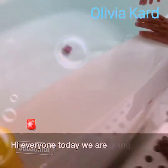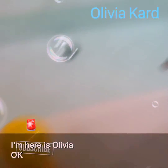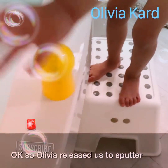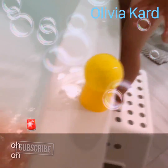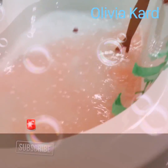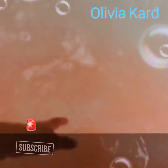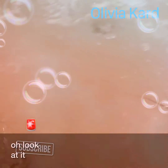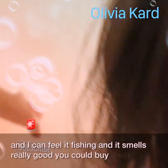Hi everyone, today we are going to test out our bath bomb ramp, and here's Olivia. Olivia released the mystery splasher. Now let's feel it. Whoa, look at it — pink! And I can feel it fizzing and it smells really good. You could buy these online on Amazon.